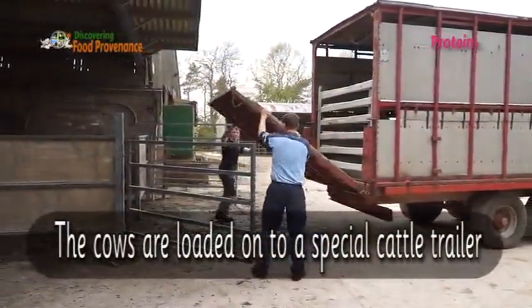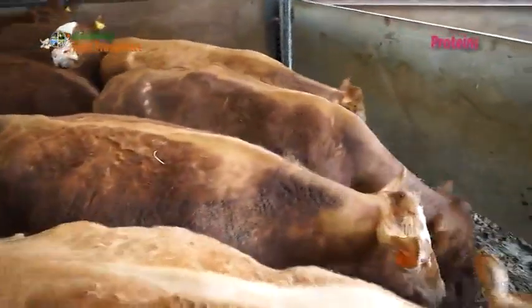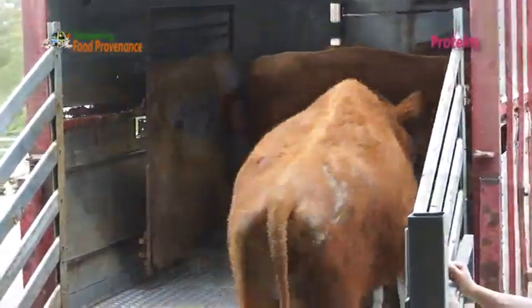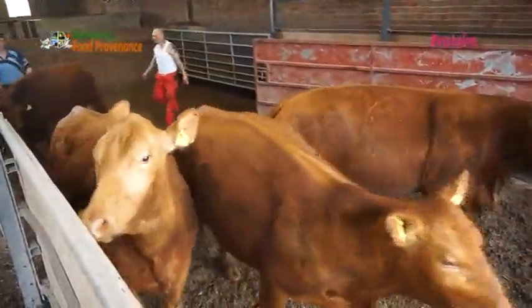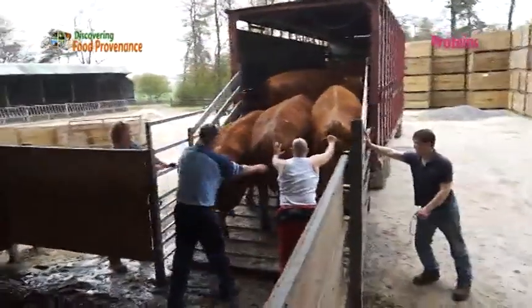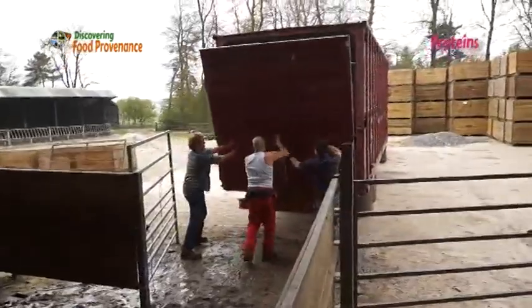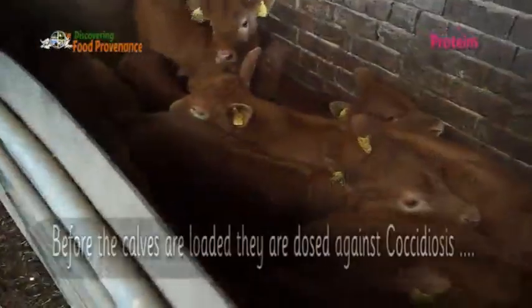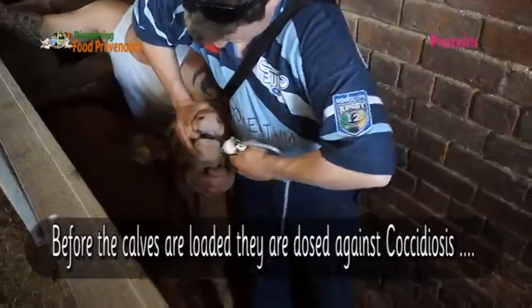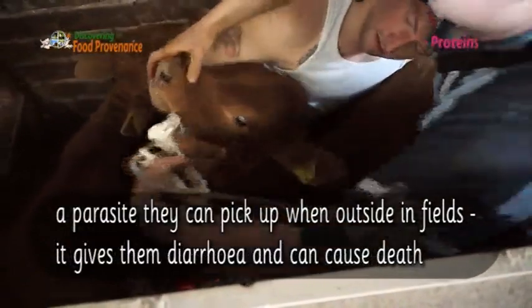The cows are loaded onto a special cattle trailer. Before the calves are loaded, they are dosed against coccidiosis — a parasite they can pick up when outside in fields. It gives them diarrhea and can cause death.